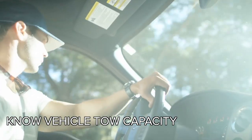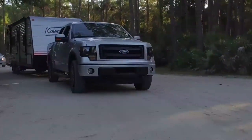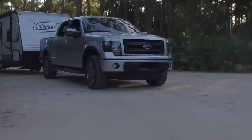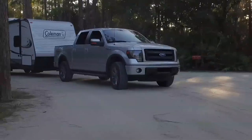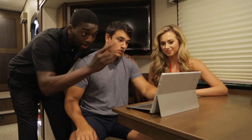Secondly, make sure you know the capacity that your vehicle can tow. Knowing the pulling capacity can prevent trying to pull too much weight, which can cause a lot of different problems no matter how powerful your engine is. Please ask your knowledgeable Dixie RV outfitter for confirmation.